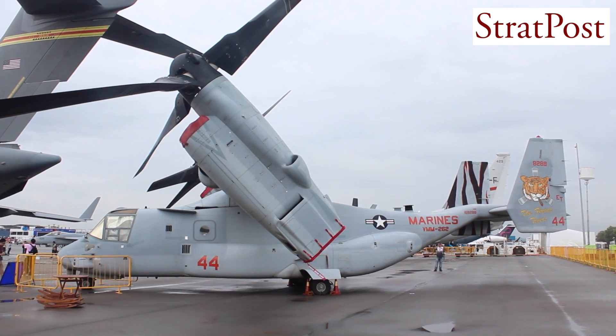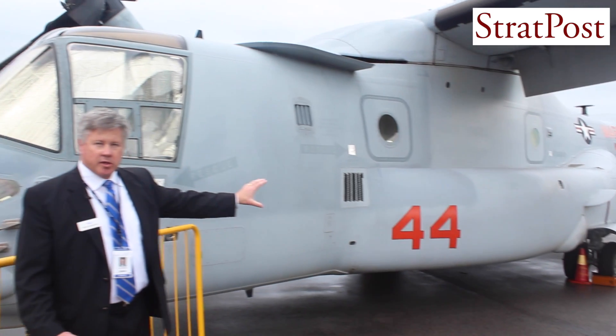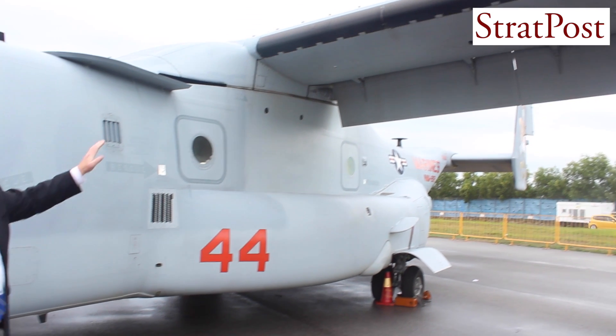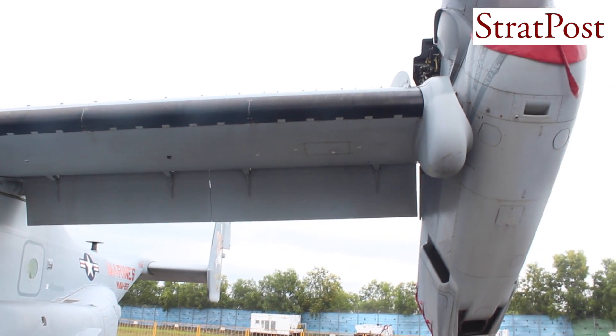As we move on back along the aircraft, you see the sponsons located here on the side. These hold additional fuel for the aircraft, allowing it to go the distances we were just talking about. There's also fuel included in the wings, allowing it to go distances up to 800 or 900 miles.